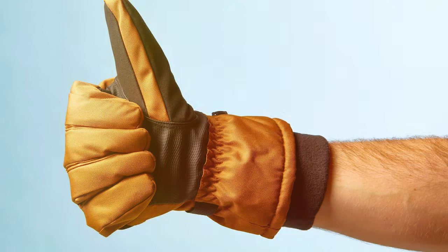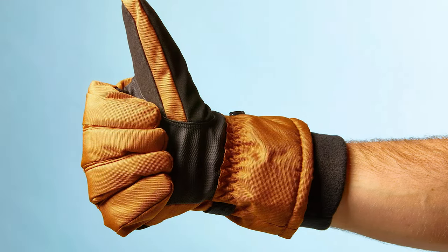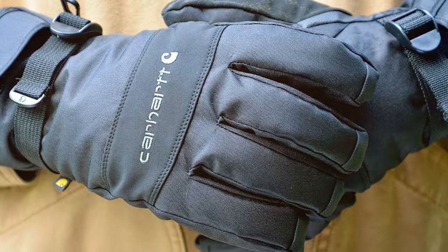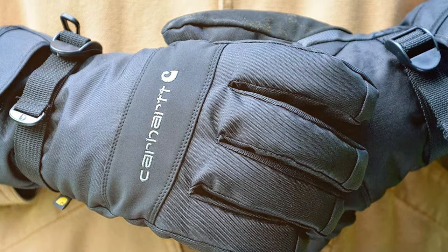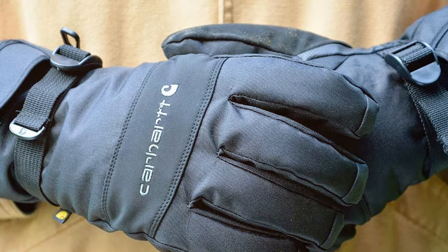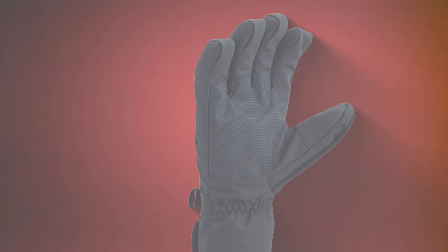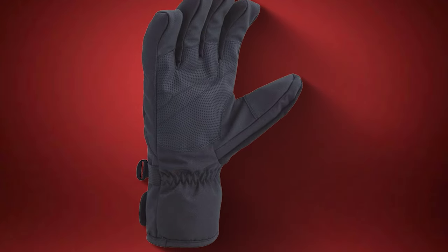The insulation is just right — enough to keep you warm without making your hands feel bulky. Whether you're working outdoors, going for a winter jog, or simply running errands in the cold, these gloves are up to the task. The adjustable wrist strap provides a secure fit, and the reinforced palm and fingers enhance the longevity of these gloves. They also offer an excellent grip for various tasks, so you won't have to sacrifice functionality for warmth.